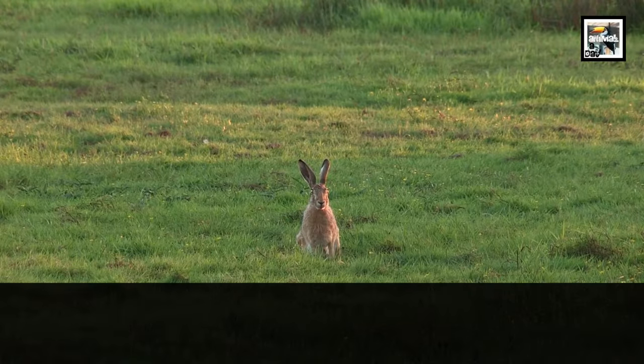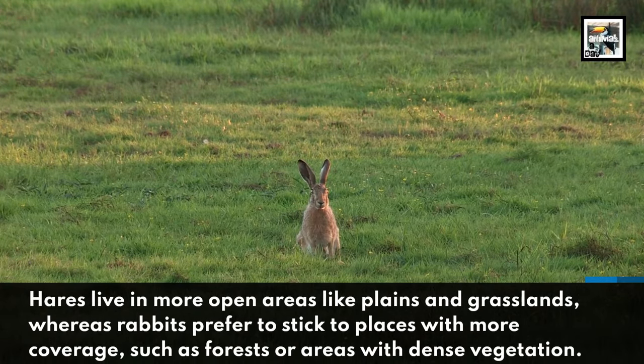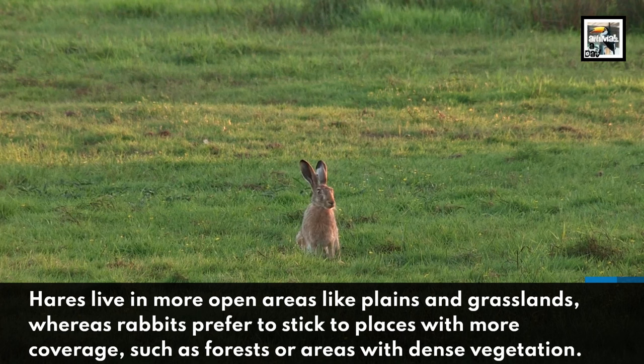Hares live in more open areas, like plains and grasslands, whereas rabbits prefer to stick to places with more coverage, such as forests or in areas with dense vegetation.